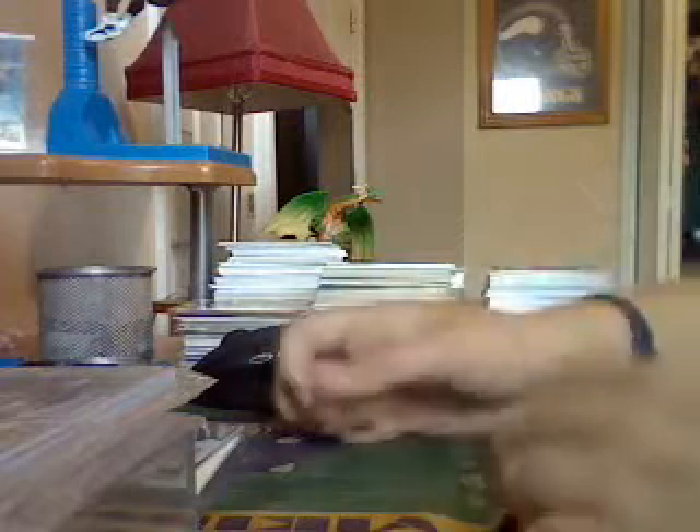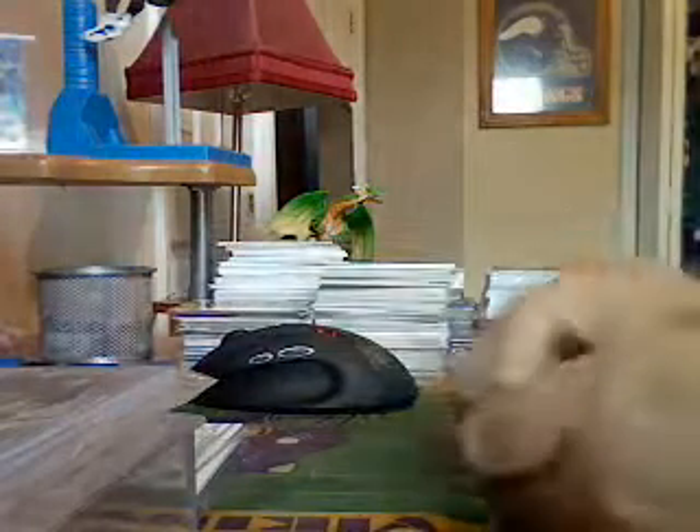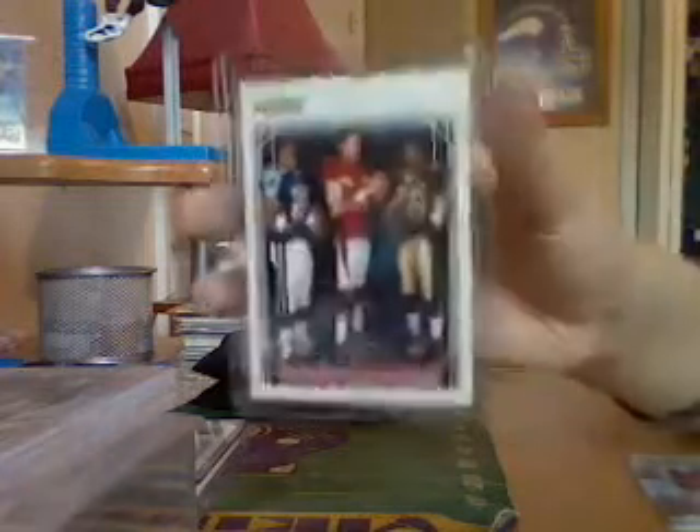Got a Dexter Jackson blue parallel from LCM, number 49 of 100. We got a Brandon Jacobs from Threads insert, number 200. Got a Joe Flacco masterpiece rookie card. Got a Lendell White, Matt Leinart, Reggie Bush triple rookie — books at $30.